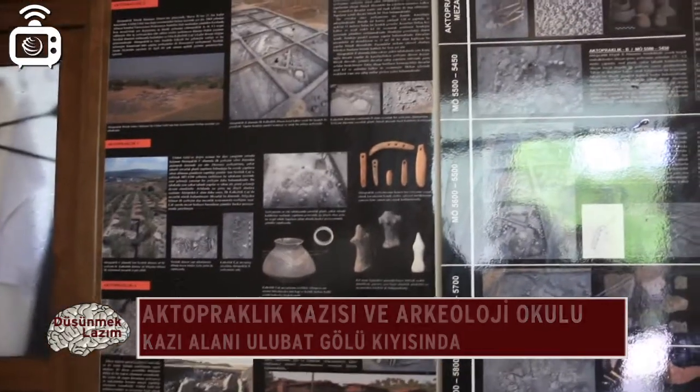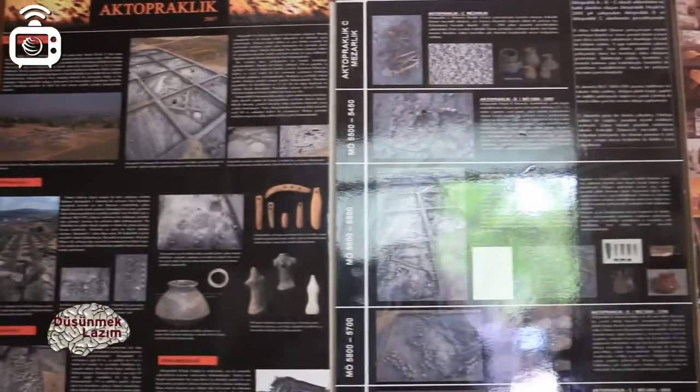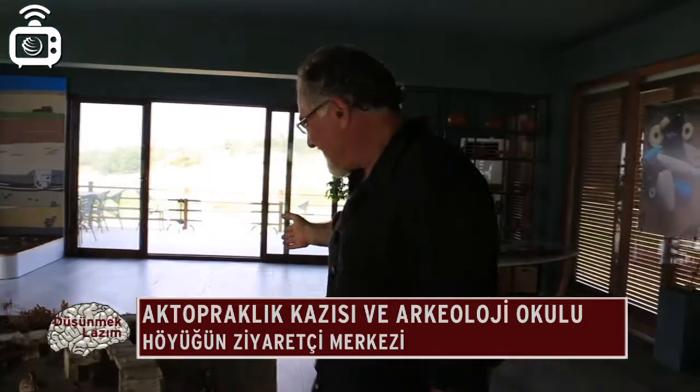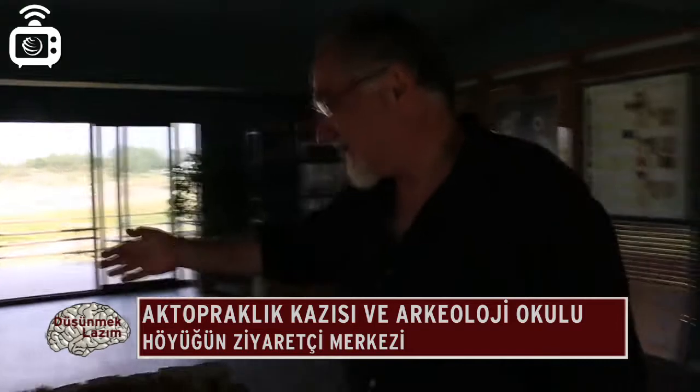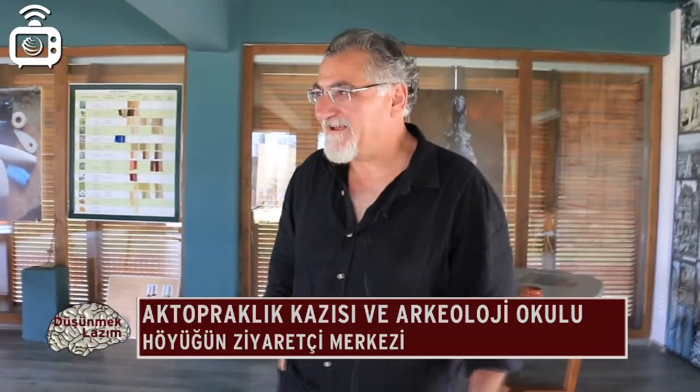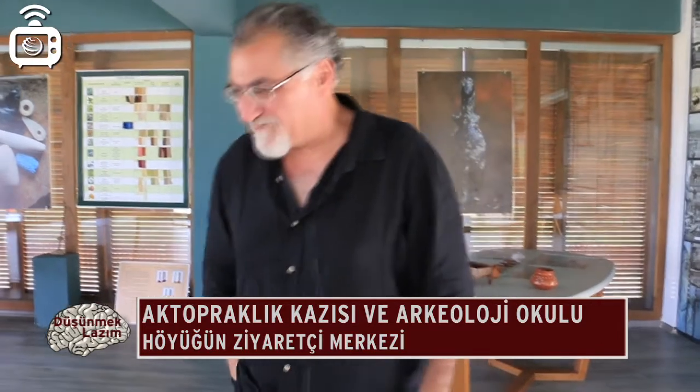Şimdi kazı evinden ayrılıp araziye gidiyoruz. Ak Topraklı Köyü'nün ziyaretçi merkezindeyiz, alandayız. Buraya gelen ziyaretçiler önce ziyaretçi merkezinden neler olduğunu görüyor, sonra arazide gördüklerinin gerçeğini inceliyor. Burada geç Neolitik ya da Erken Kalkolitik bir köy yerleşimi var; üç evreden oluşuyor. Ak Topraklık, Neolitik köylerin Batı Anadolu'daki en önemli temsilcilerinden biri.